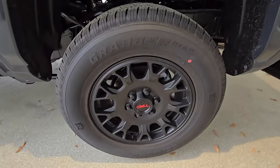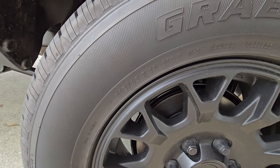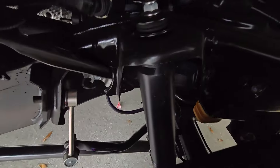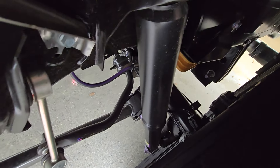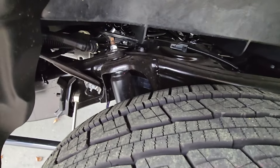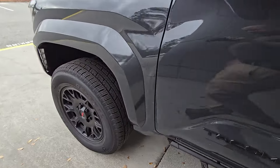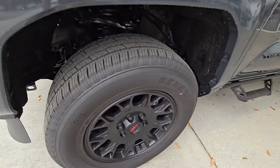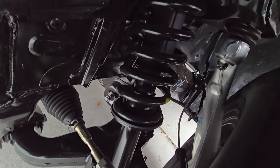Nice wheels — I like the wheels a lot. We get a 265-65R18. Remember, this is a two-wheel drive model. It looks like just standard monotubes — we are not getting the piggyback shocks like you do on the TRD Off-Road. Nice coil spring there.